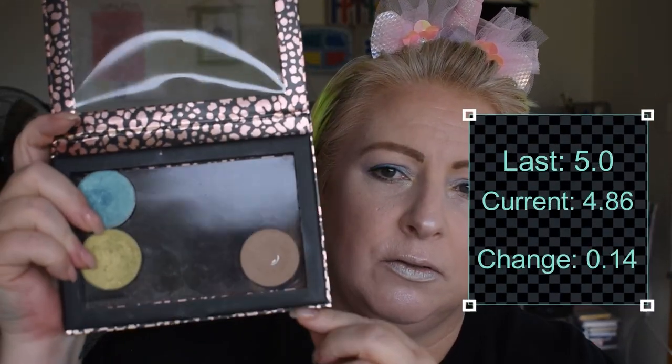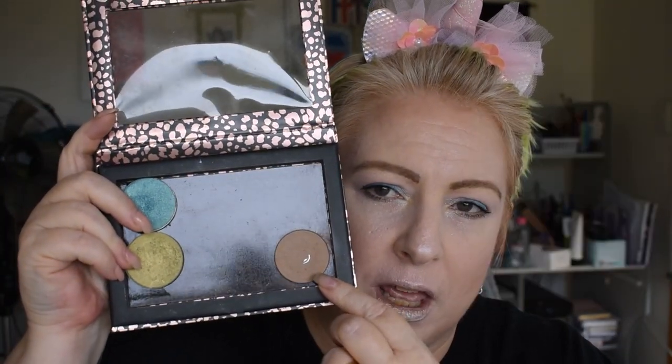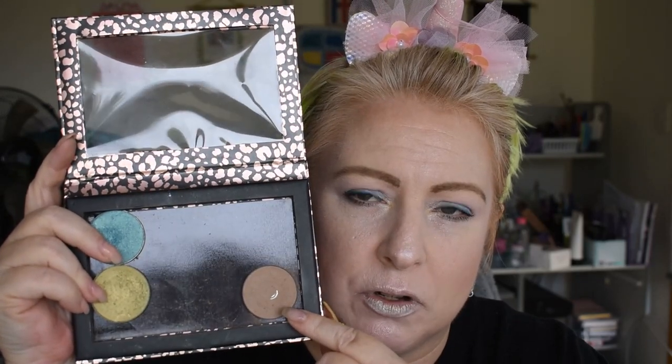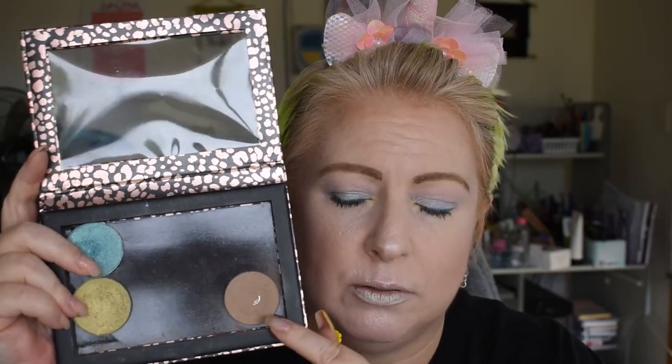The good one is my Havana contour from Australis — I have hit pan right there! I hit pan not today but the last time I did my makeup, because I sometimes use it as an eye contour. I'm really happy about that — I have pan in a product, yay!